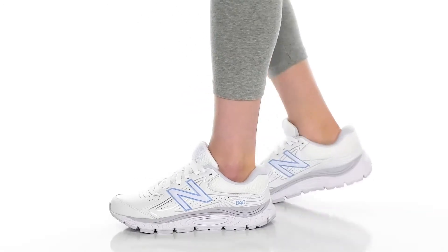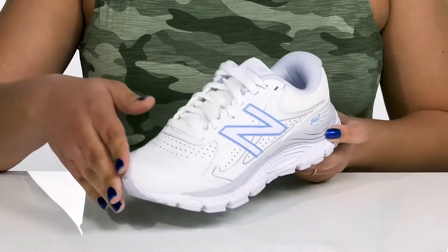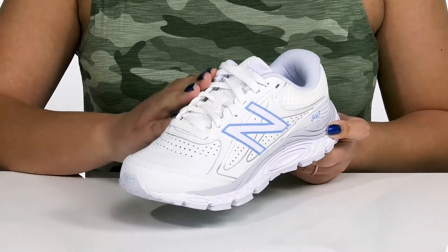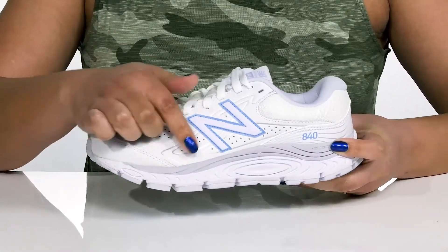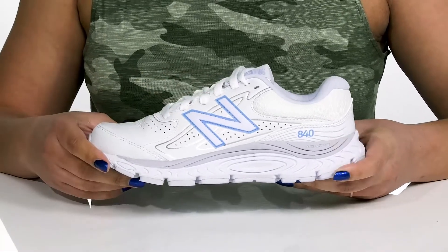Stay comfortable all day with these sneakers by New Balance. They feature a leather and textile upper with a functional lace-up closure to give you a secure and custom fit. They have a perforated design on the vamp and at the sides with some metallic details and the New Balance logo, giving you a cool and sporty look you're sure to love.